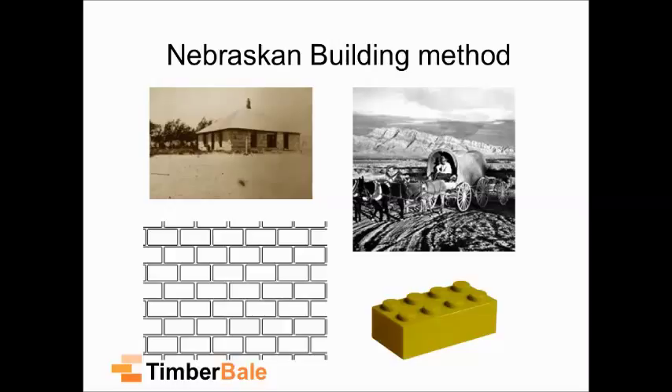Then slowly but surely they started rendering them, using clay renders and lime renders — all local materials. They realised they were actually pretty good buildings. Some of those buildings still exist today, from around 1901, so they've been standing over 100 years. A straw bale building can stand the test of time. As Ray Mears said, a building needs a person as much as a person needs a building — you need to look after a structure and it will last as long as you like.